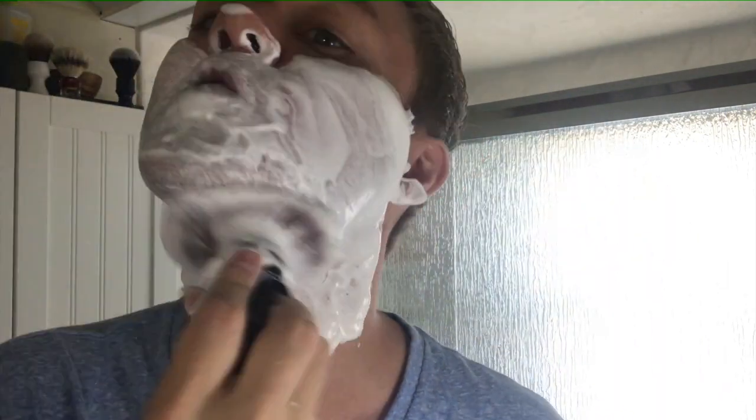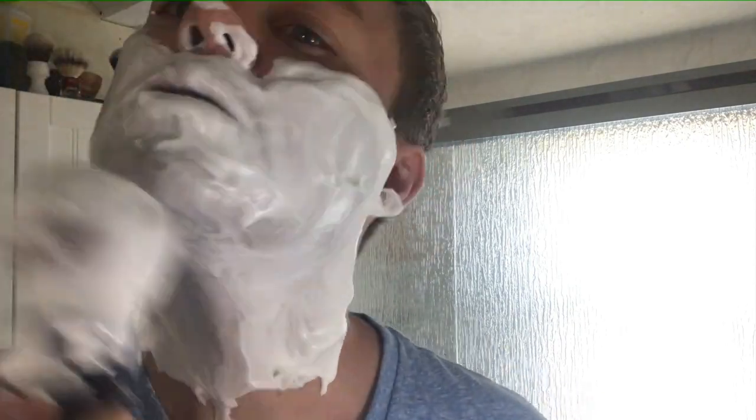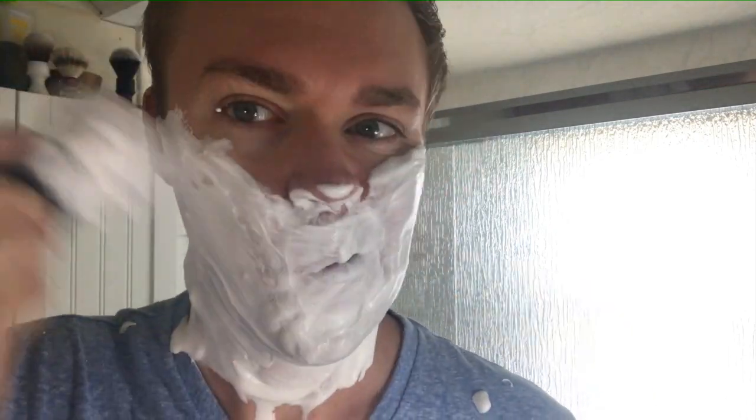I'm going to stop talking so I can meet the time constraints of the video. I'm going to call it — I'm losing soap everywhere. I could probably hydrate it more but I don't want it to completely break down because I actually need to shave with this, so let's just get a pass going.